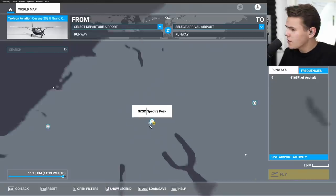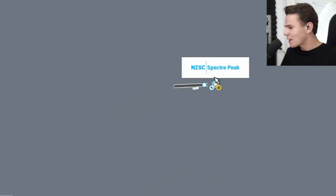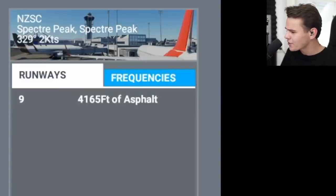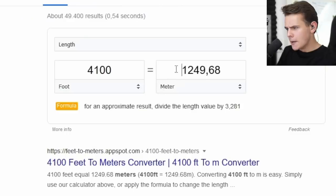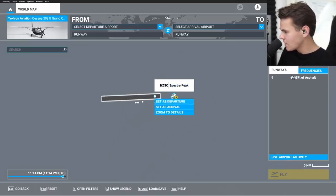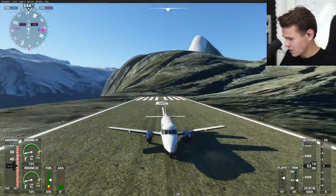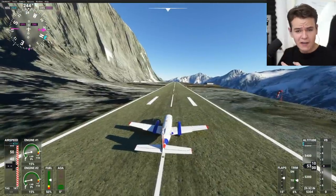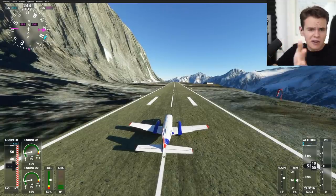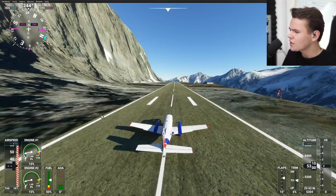This airport is named Spectre Peak, and it's got a 4,000-foot-long runway, which is 1,200 meters — not particularly long, especially considering the elevation of this airfield. This airport is actually 5,300 feet high, which is quite an elevation. But the 1,200-meter runway is still much longer than Lukla, Courchevel, or whatever mountain airports we've talked about before — 1,200 meters is actually quite doable.